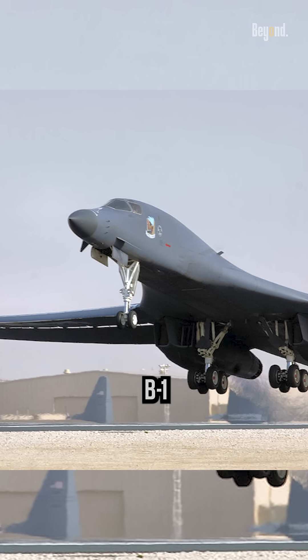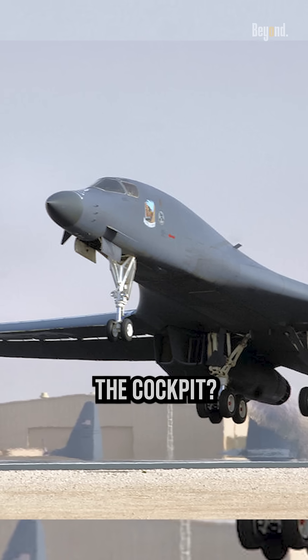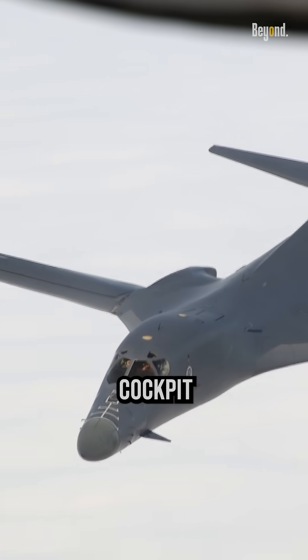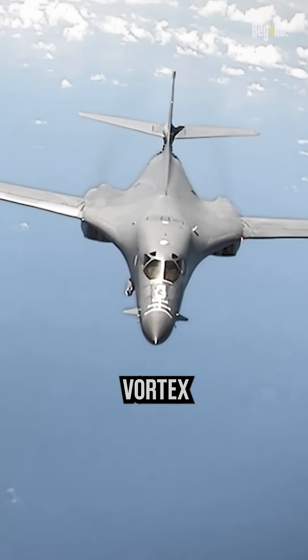Why does the U.S. Air Force's B-1 Lancer have two tiny fins under the cockpit? These two small fins, located under the cockpit of the U.S. Air Force's B-1 Lancer, are called vortex generators.